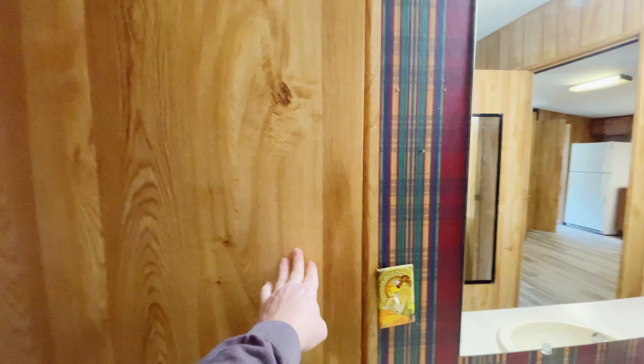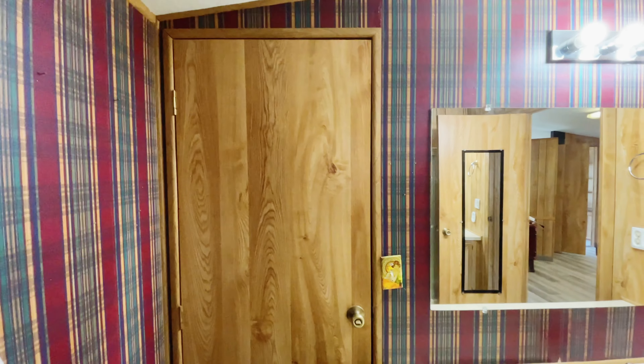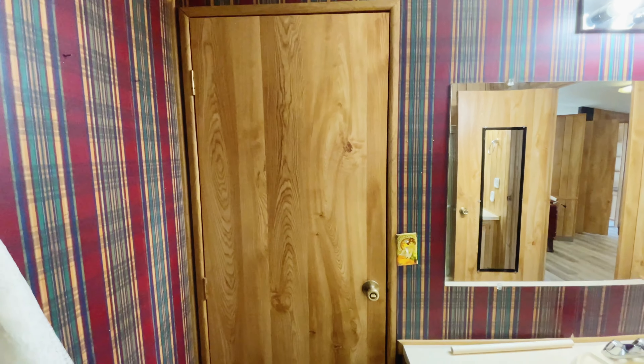This is standing in the bathroom looking into the studio. This is the door that needs to be replaced by a wall. So in the bathroom, this needs to look like a wall, not a door.